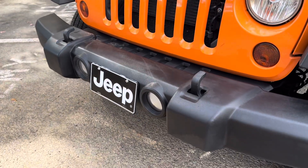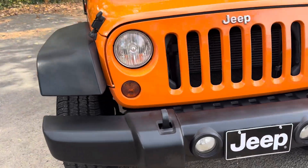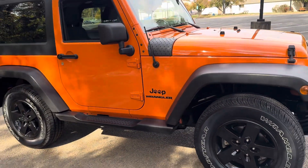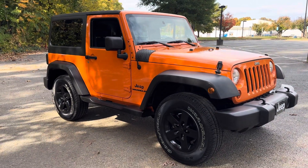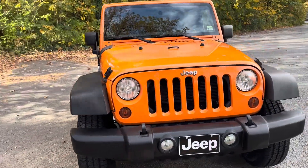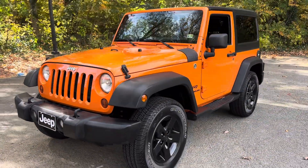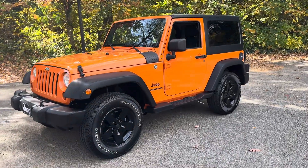Factory tow hooks, fog lights, and skid plates. This does have the 285 horsepower Pentastar V6 — just a fantastic engine. Prior years had a 3.8 V6, a good engine, but when they went to this engine it was almost an 85 horsepower boost — a big difference.